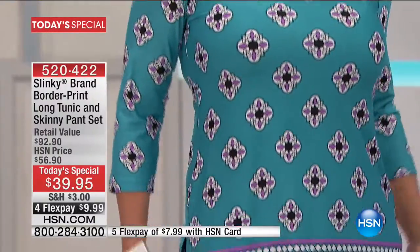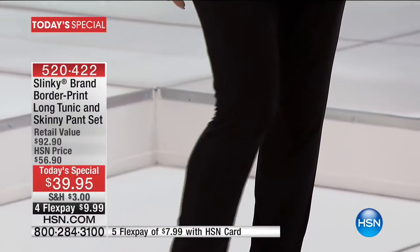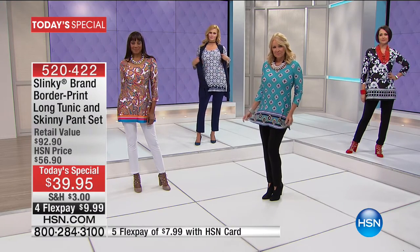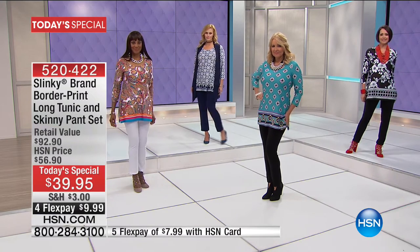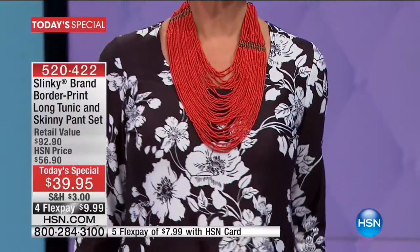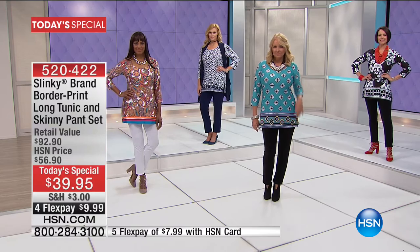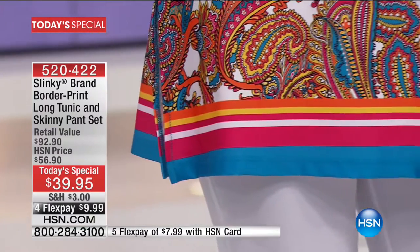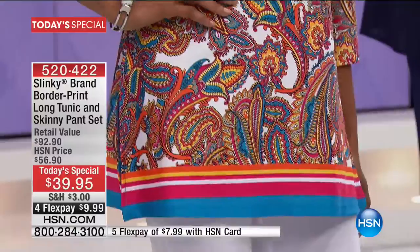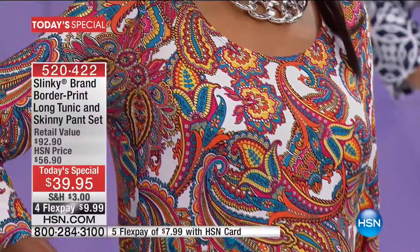Each one of these prints is a huge trend for spring. The black and white flower — a linear floral with that great lattice bottom — is a beautiful, clean, sharp, classic look. Then you've got the paisley, and paisleys are on fire. That whole bohemian look with matching stripes, fuchsias, oranges, yellows, and turquoise. We're going to give you so many things coming up in February to mix and match with your today's special.